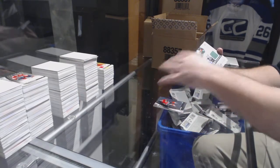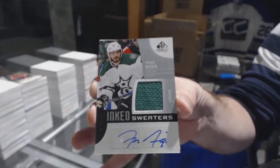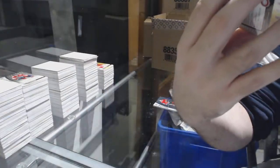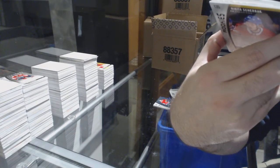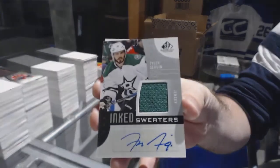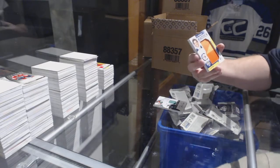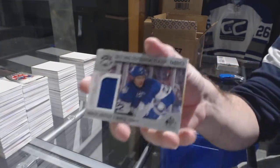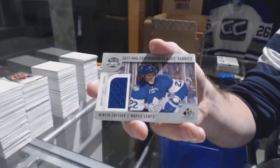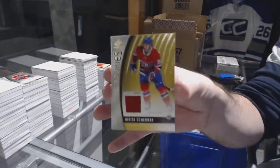For the Dallas Stars, ink sweaters jersey auto Tyler Seguin, number to 50. Banner year for the Winnipeg Jets, Ross Slovic. For the Maple Leafs, Nikita Zaitsev — Centennial Classic Fabrics. And we've got for the Habs, Nikita Scherbach.